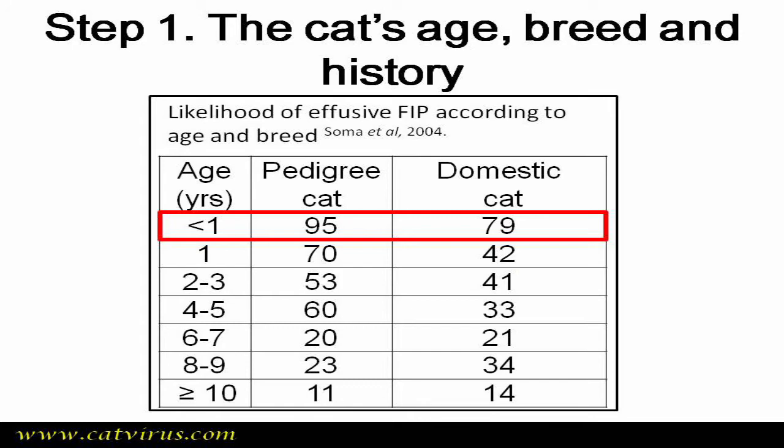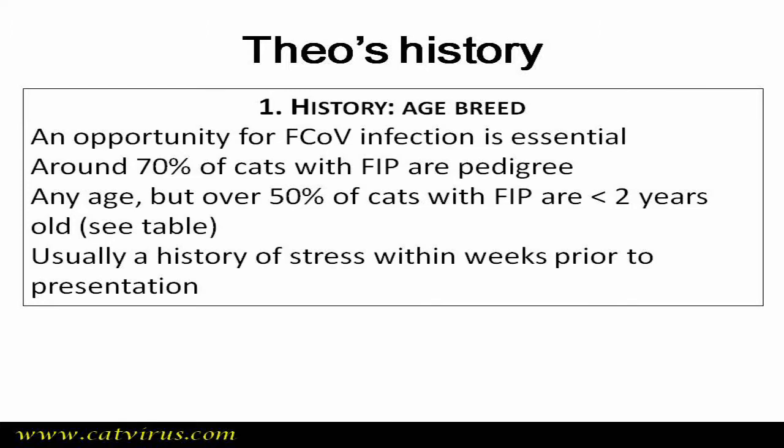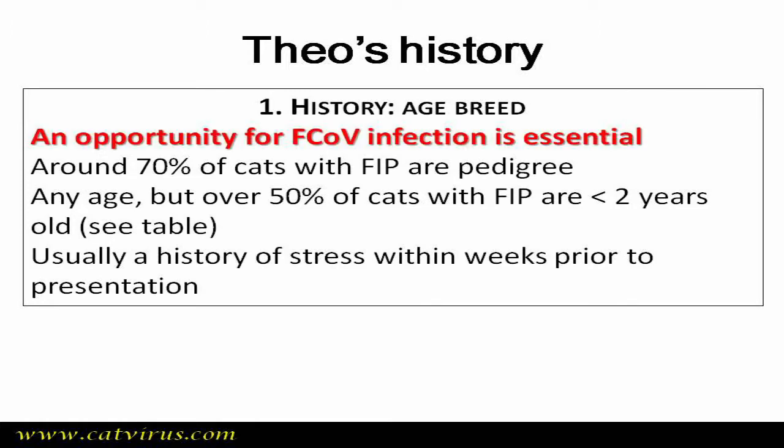He was under one year old, so the chance that his ascites is due to FIP is very high: between 79 and 95%. For a cat to develop FIP, he or she must have had a chance to become infected with feline coronavirus. Infection is most prevalent in multi-cat indoor environments such as cat breeders and rescue shelters. The incubation period for effusive FIP is usually weeks to months, and by 18 months after infection the chance of FIP reduces to just 4%.